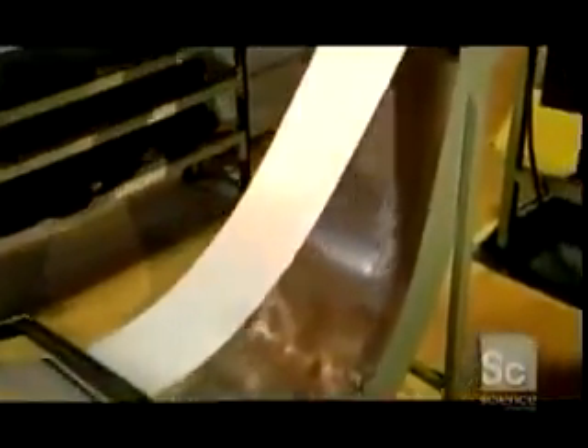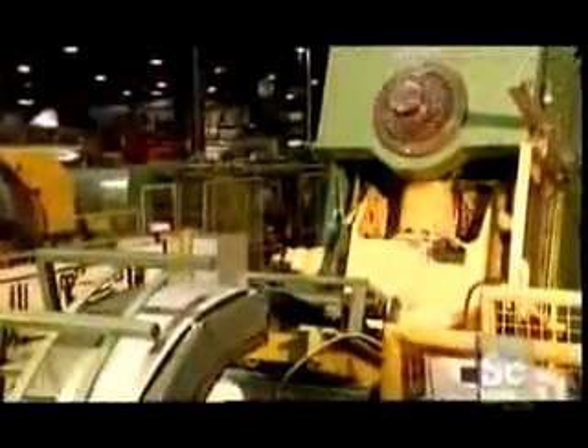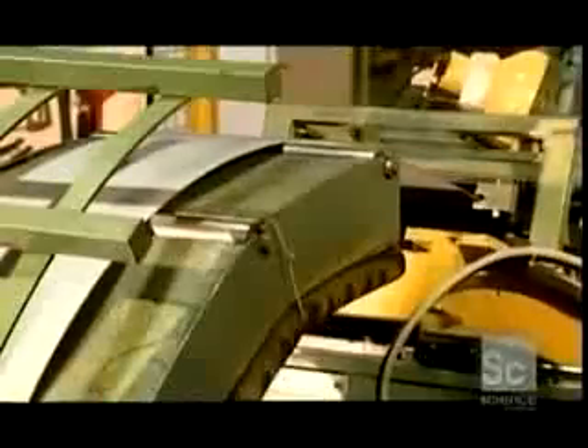To make an exhaust system, a mechanical puller draws a stainless steel strip up into a punch press, shuffling it back and forth to allow for a precise cut with little waste. The press brings 60 tons of force to bear as it pushes the steel into a die, punching out a baffle shape with holes in it, which will form the skeleton for the muffler box.